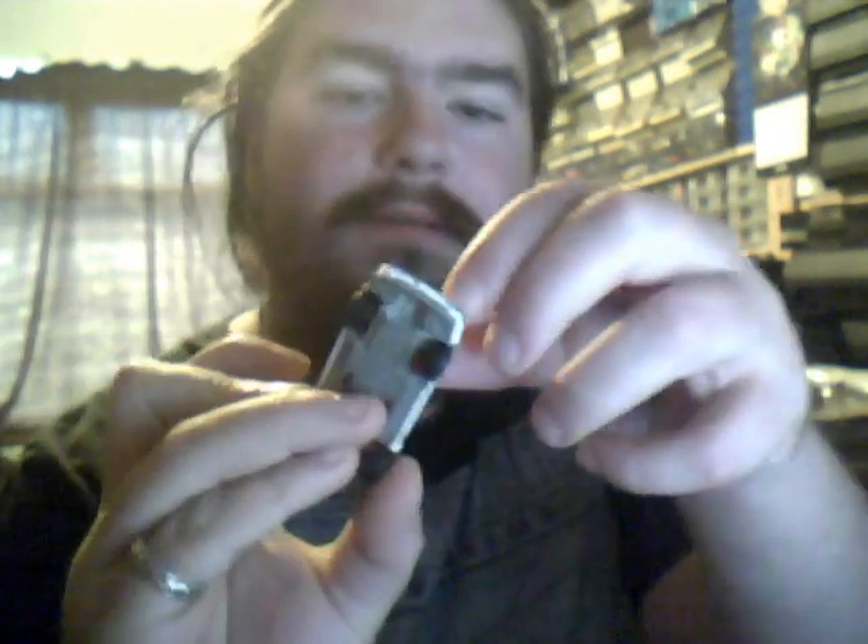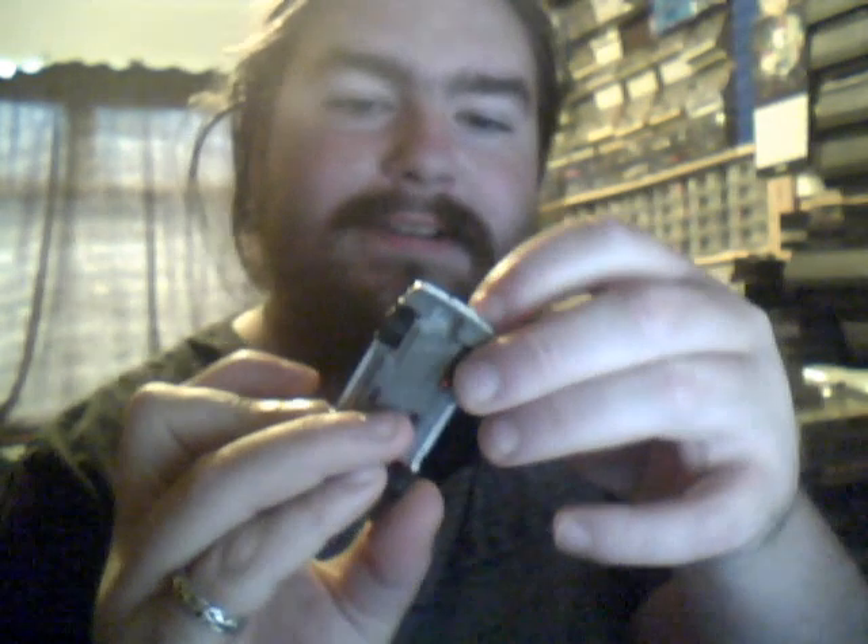Next we have a Nissan 300ZX Turbo with lights — the lights pop up. They don't pop up very far but they do pop up. Pretty cool. And it has opening doors.